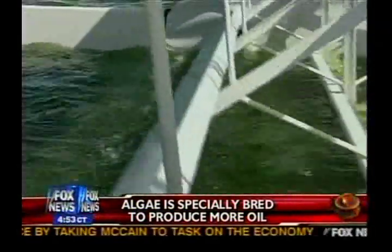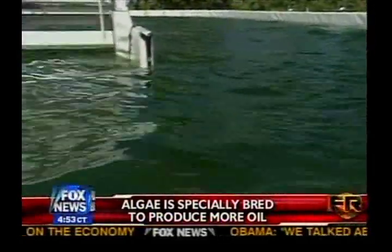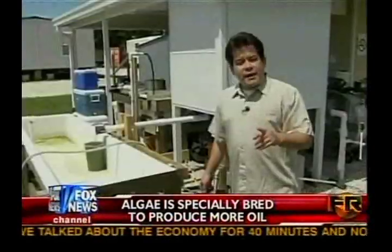24 hours a day, paddle wheels mix the slimy water. The darker green color means the algae cells are dividing fast every few hours, so within two to three days it's harvest time.